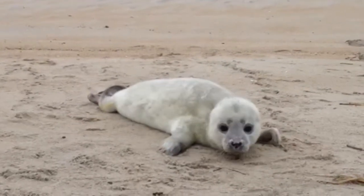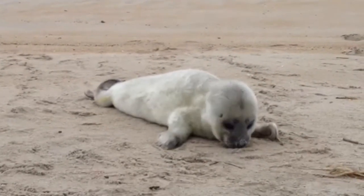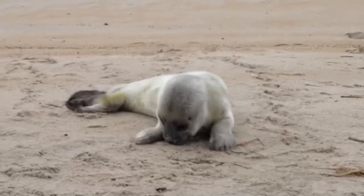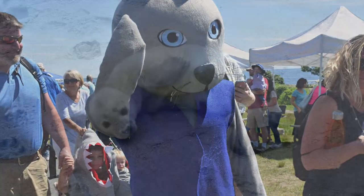My name is Ashley Stokes and I am the Seacoast Science Center Marine Mammal Rescue Manager. And this little guy is Belmont. Belmont the Harbor Seal was the Marine Mammal Rescue Team's first official rescue in 2014 and is the namesake of our program's mascot.